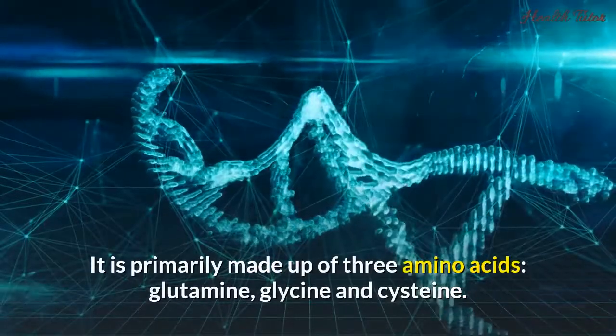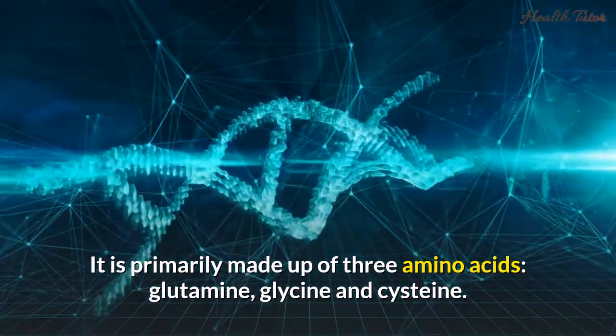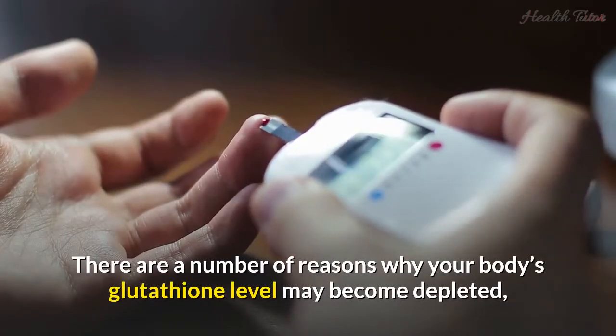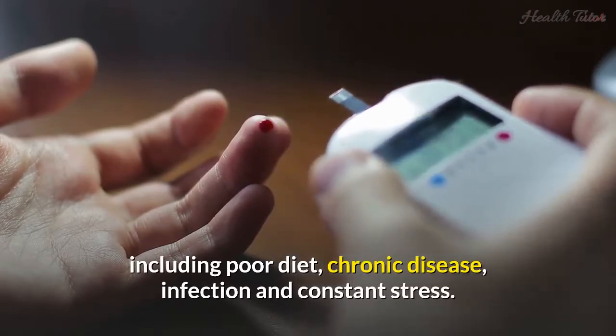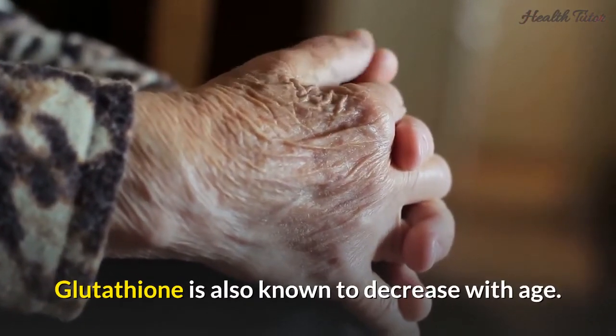Glutathione is primarily made up of three amino acids: glutamine, glycine, and cysteine. There are a number of reasons why your body's glutathione level may become depleted, including poor diet, chronic disease, infection, and constant stress. Glutathione is also known to decrease with age.